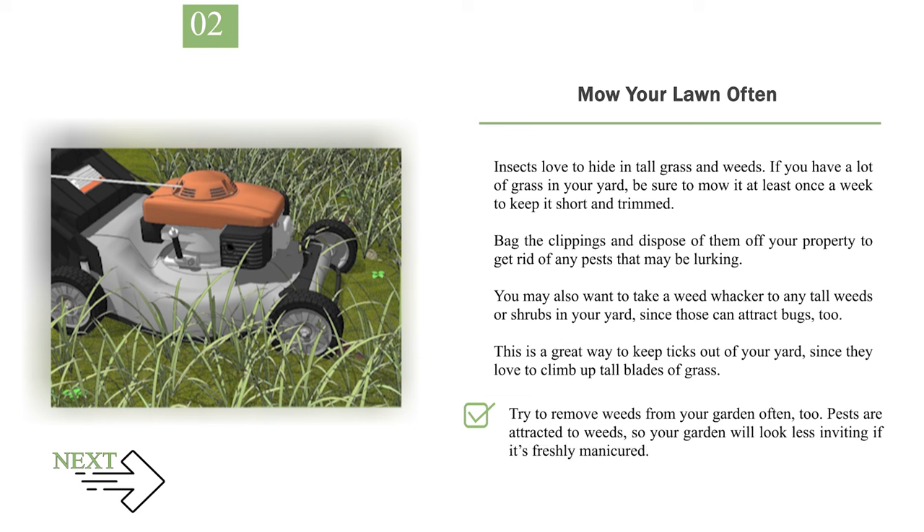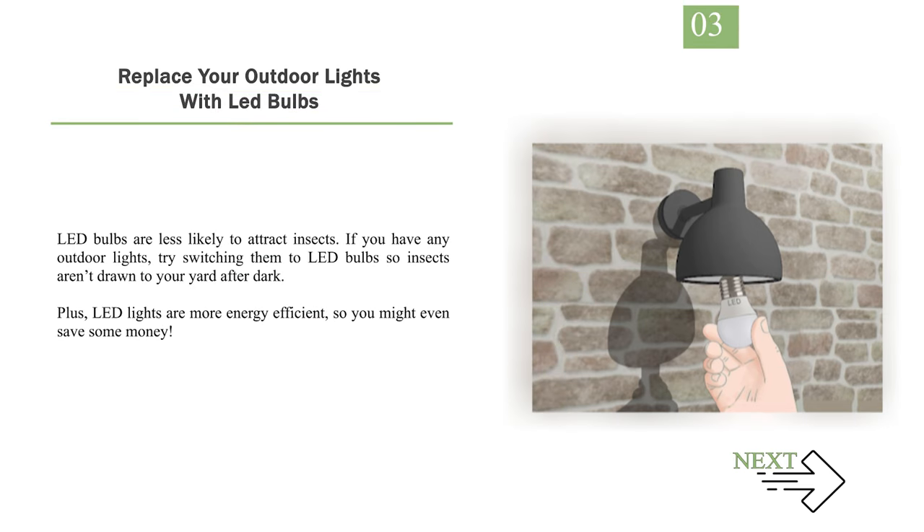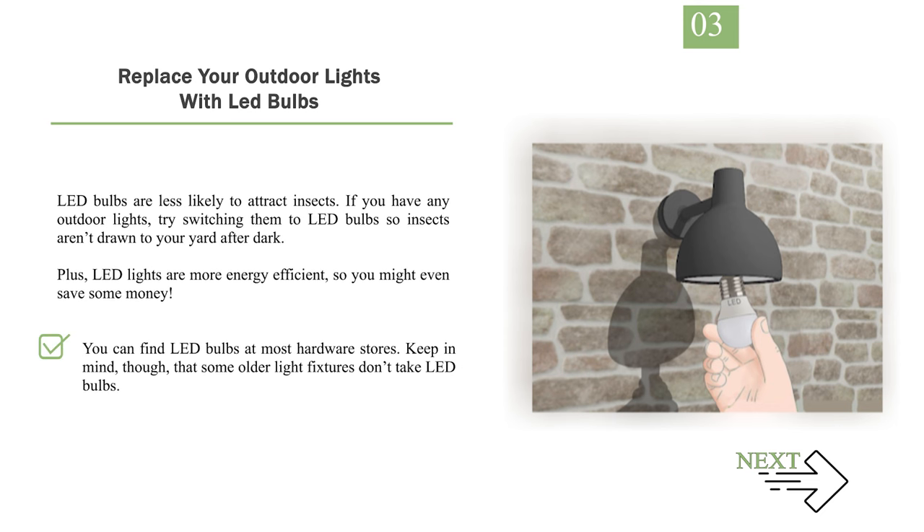Try to remove weeds from your garden often, too. Pests are attracted to weeds, so your garden will look less inviting if it's freshly manicured. Number 3: Replace your outdoor lights with LED bulbs. LED bulbs are less likely to attract insects. If you have any outdoor lights, try switching them to LED bulbs so insects aren't drawn to your yard after dark. Plus, LED lights are more energy efficient, so you might even save some money. You can find LED bulbs at most hardware stores. Keep in mind, though, that some older light fixtures don't take LED bulbs.